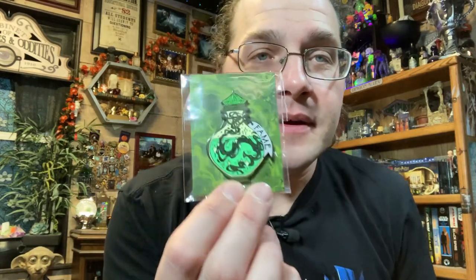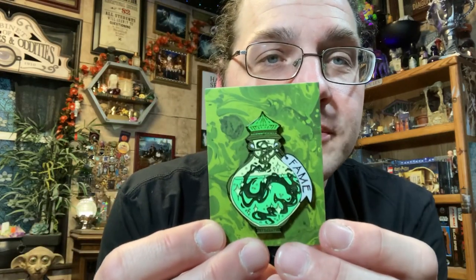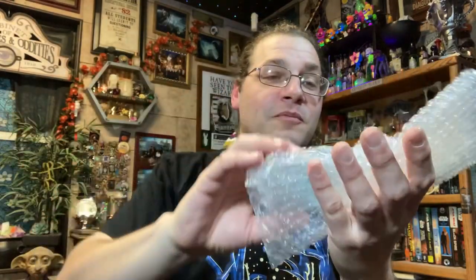With the shirt set aside, our first item is a pin — a potion bottle pin. It says 'Fame' and you can see the shimmering liquid inside. On the back it has a double clasp. As far as big chunky pins go, I dig it. My pin board is getting full but I may be able to squeeze another one in.